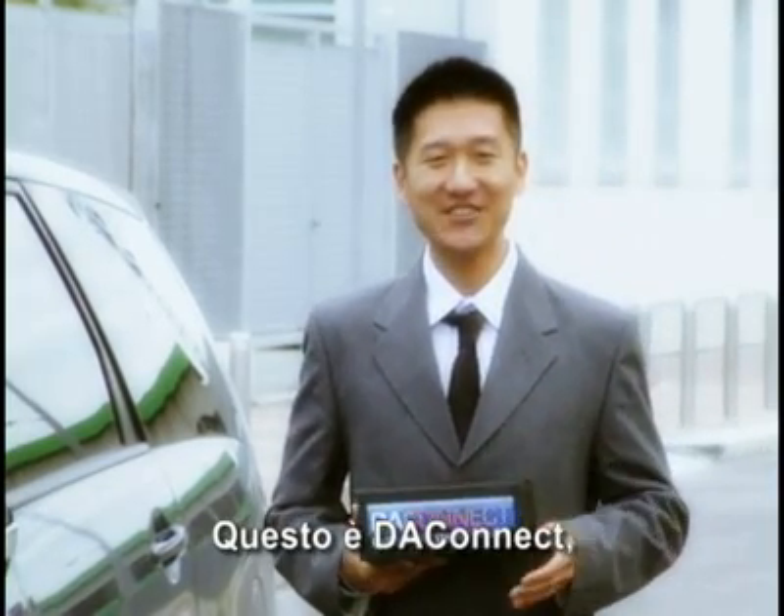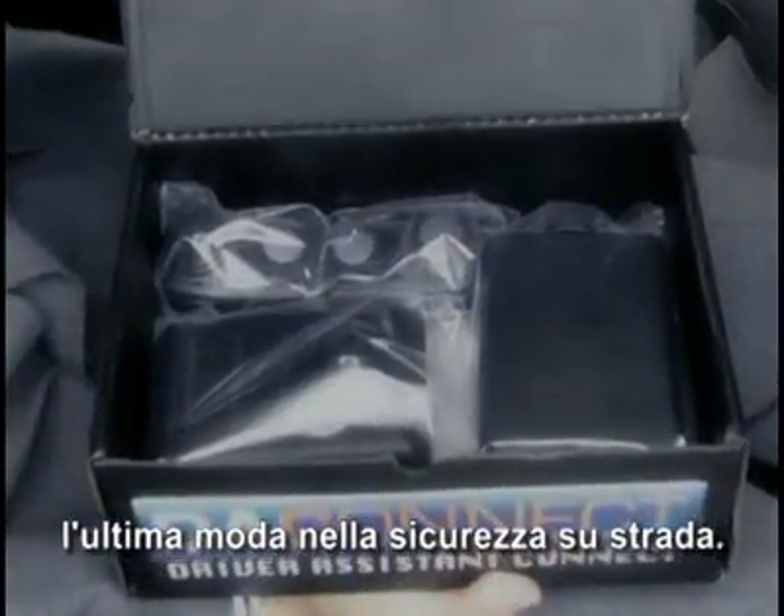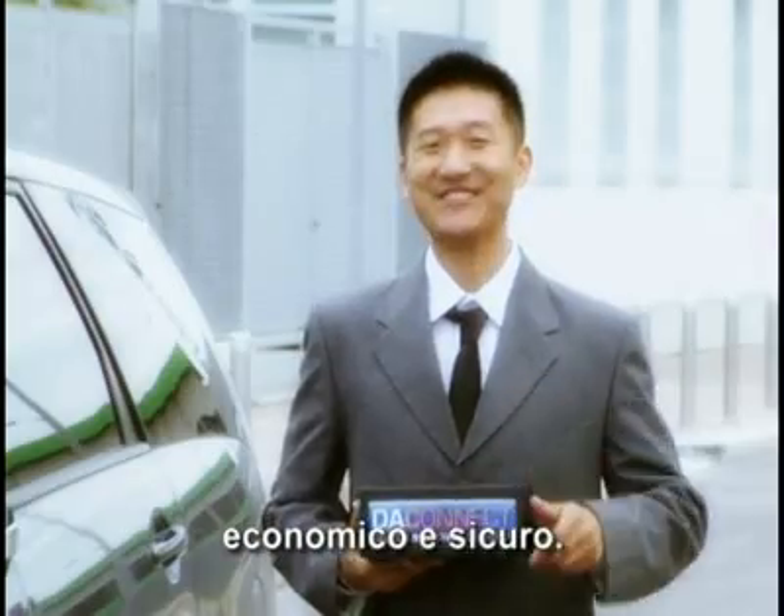This is DA Connect, the latest fashion in car safety. It's really easy to install, plug and play and ready to run. Affordable and safe.